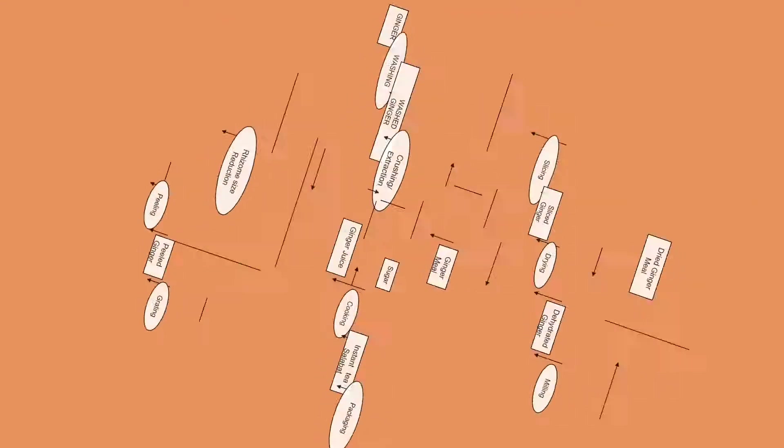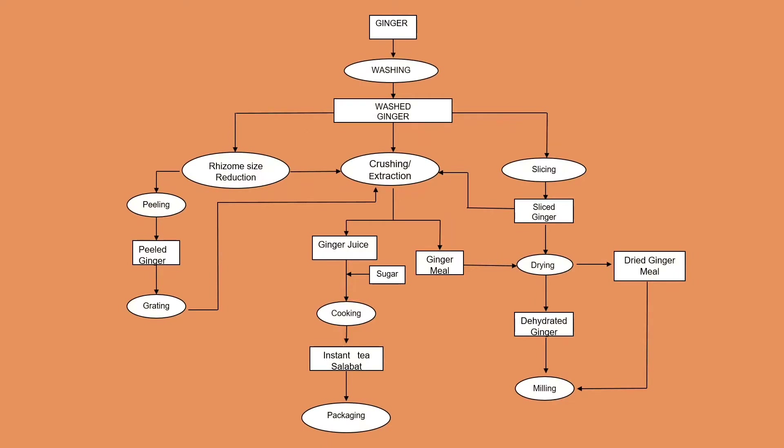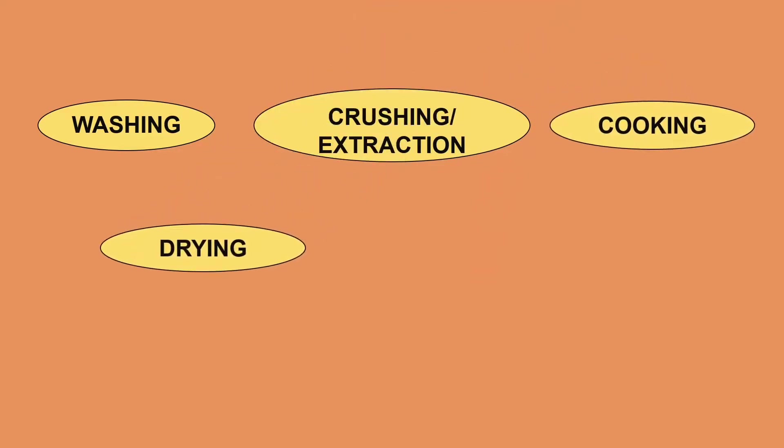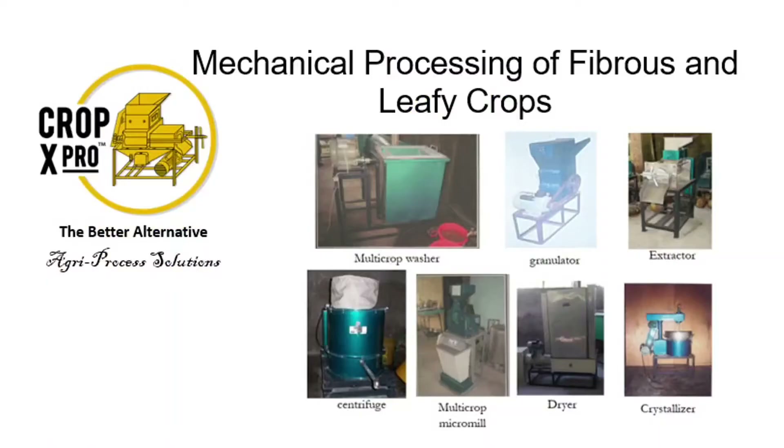These are the step-by-step processes involved in the traditional processing of ginger. From this process flow, the stages of washing, crushing or extraction, drying, cooking, and milling are now already mechanized, and the respective technologies for this are now being offered and commercialized by CropX Pro.